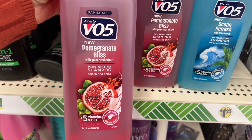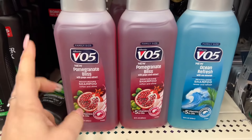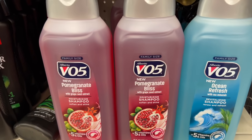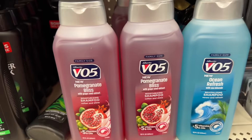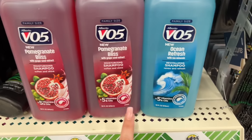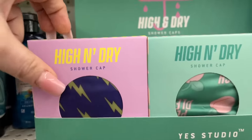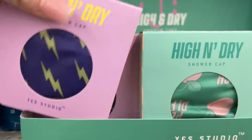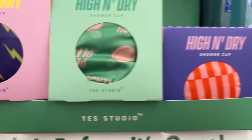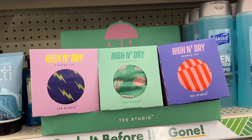Look at this — family size V05 Pomegranate, 33 fluid ounces for a dollar twenty-five. That is great if you guys like V05. It is paraben free and silicone free, which is great for hair. Definitely new — ocean fresh, new pomegranate, family size, 33 fluid ounces, a buck twenty-five. And they also have the High and Dry shower caps from Yes Studio — a pretty purple design and another design too.